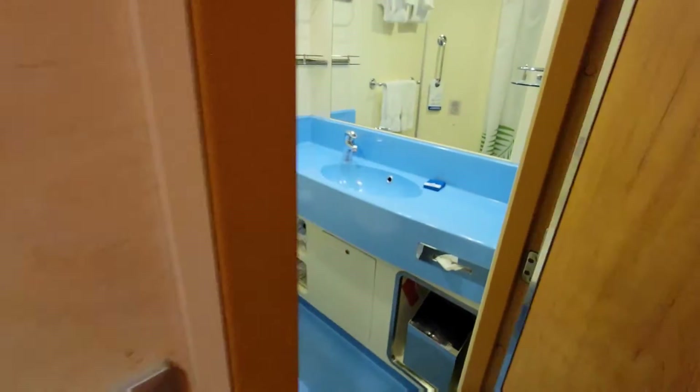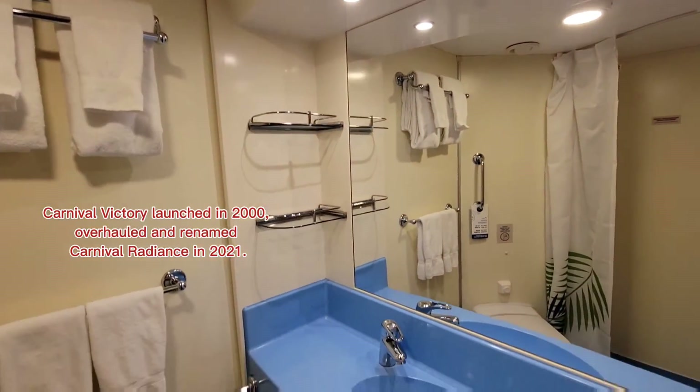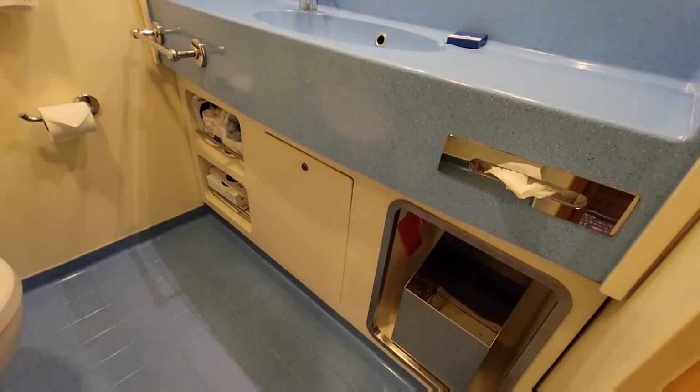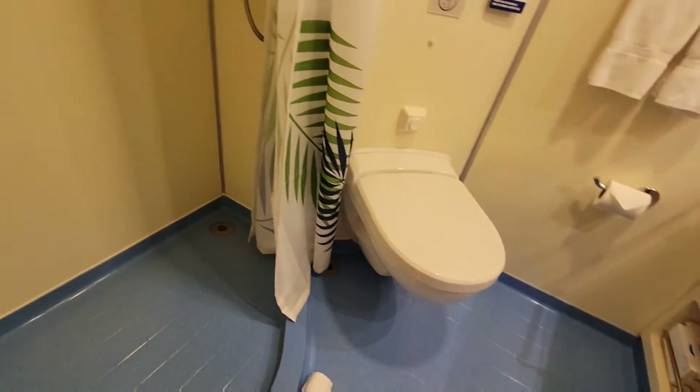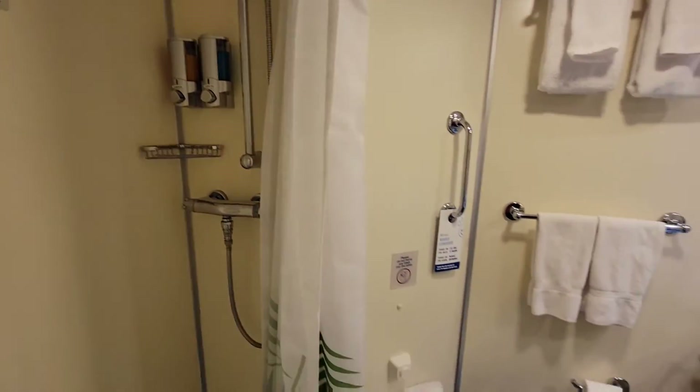And here's the bathroom. One thing I like about the older ships is the bathrooms are actually pretty decent size. A lot of the newer ships, for some reason, have taken the idea of luxury and completely forgotten about the fact that people actually like to be able to use the bathroom properly and take a shower properly. So that's the bathroom.